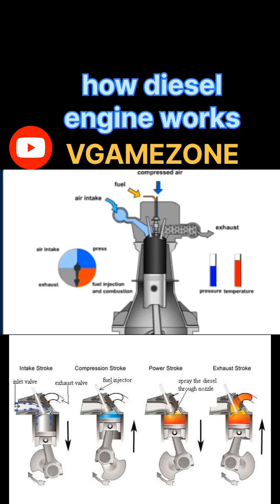This causes a rapid expansion of gases and pushes the piston downward with great force. Purpose: convert the chemical energy of fuel into mechanical energy — this is where the engine does its work.